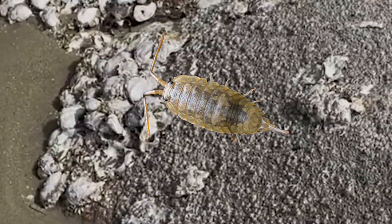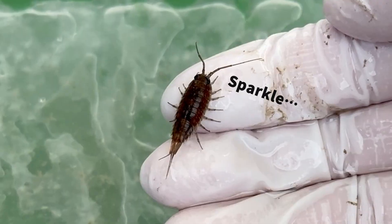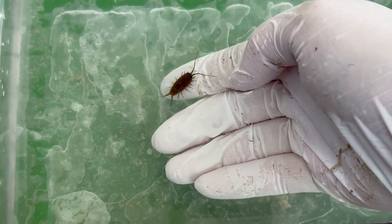This time I'll be uncovering the amazing secret of the sea slater. Sea slaters often get treated like the cockroaches of the sea, but in reality they're actually pretty cute little creatures. And if you put one in water, you'll see it swim surprisingly well.